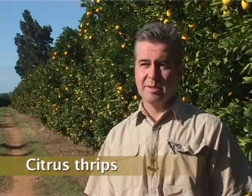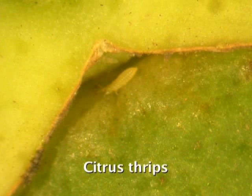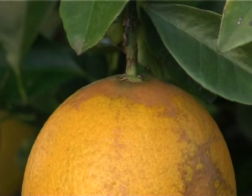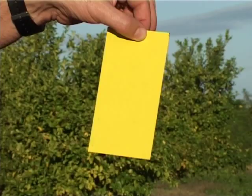Possibly the most important pest to monitor for is citrus thrips, because it occurs for the most protracted period during the season. It can cause damage to flush and to fruit from spring, or even before fruit set, right up until past midsummer. It can also cause damage in a very short period of time and this damage is irreparable. It is a cosmetic pest — it doesn't damage the internal quality of the fruit, but it causes blemishing that can downgrade fruit from export standards.